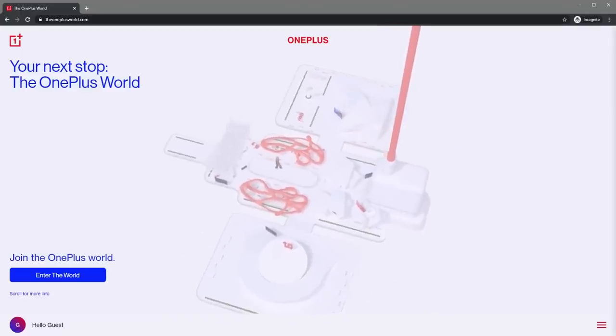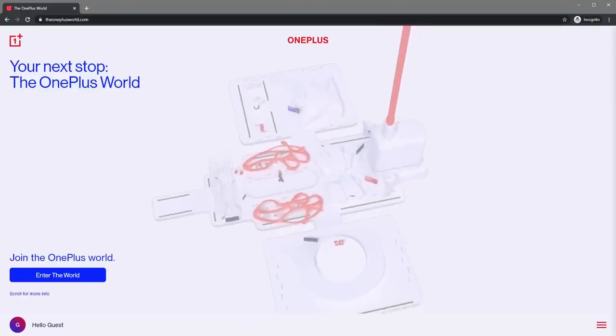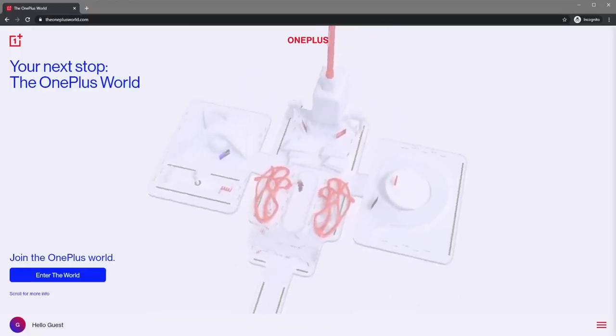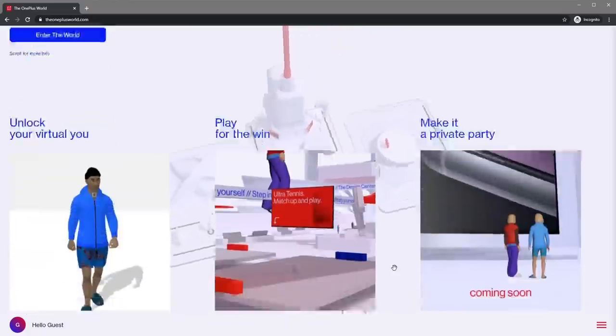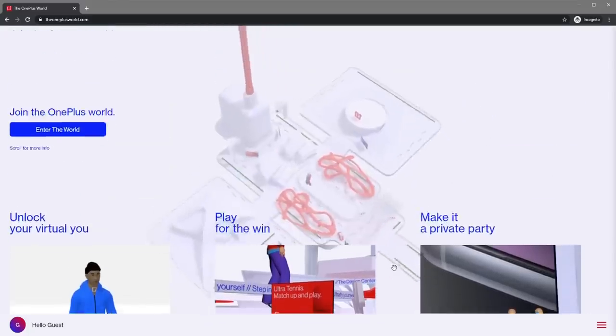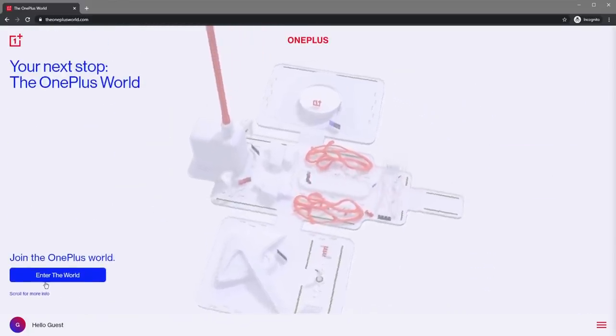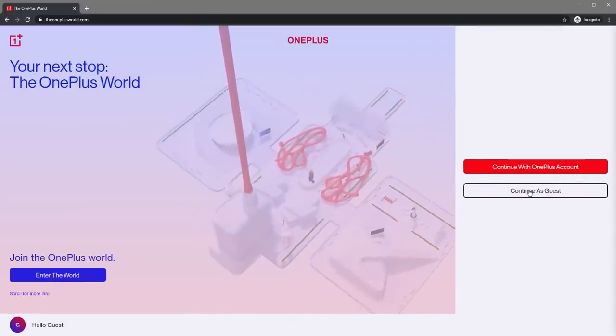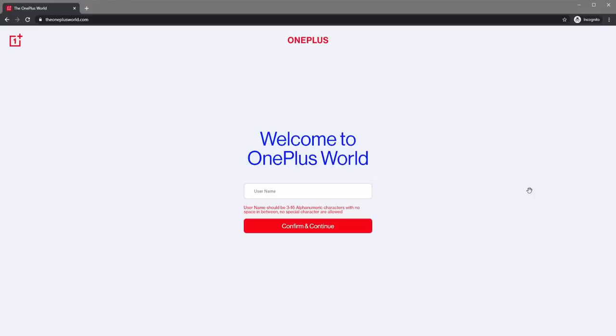What's up everyone, SuperSaf here, YouTube tech content creator. I've done a lot of videos before, but this is the first time I've done one in a virtual world. This is OnePlus World, a 360 degree interactive world in which you can play and explore ahead of the launch of OnePlus's new phone, the OnePlus 8T. Fancy a tour?